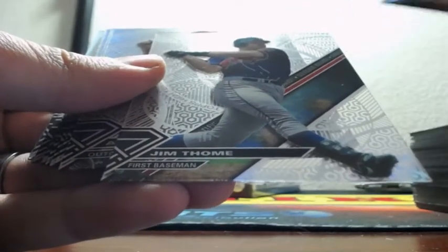Edgar Renteria, Arnaud, Tim Raines, Addison Russell, Posey. There's Jim Tomei — he's going to go to the Indians. Benintendi, Altuve, Alamar, Springer.